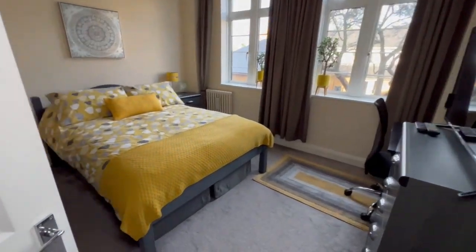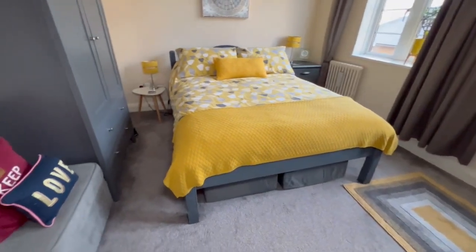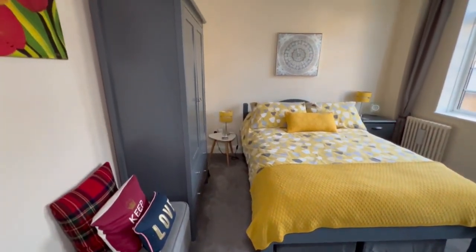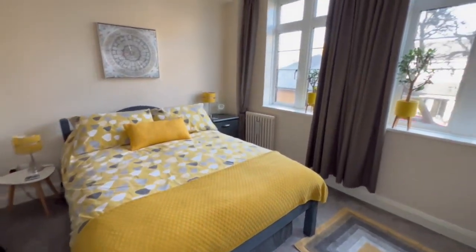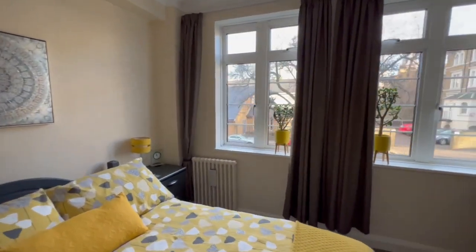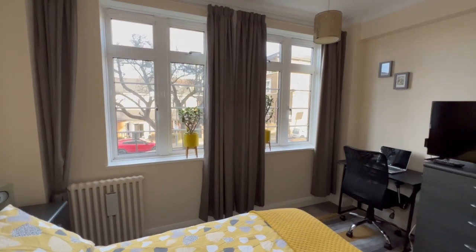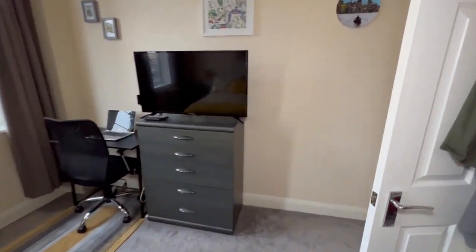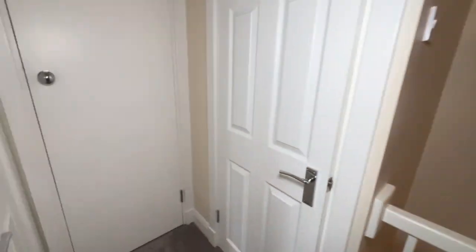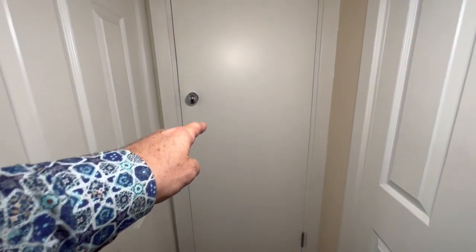Bedroom two is a good sized double bedroom as well. Plenty of space for a double bed, wardrobe, and there's even a little home office desk set up in here too. Sean's going to point out another storage cupboard just in front of us.